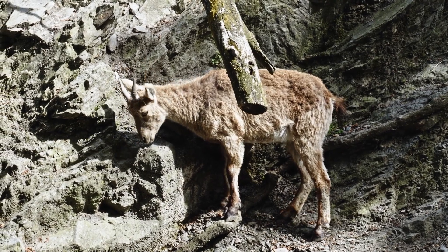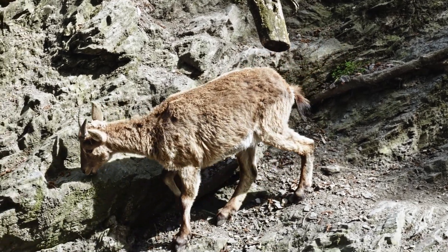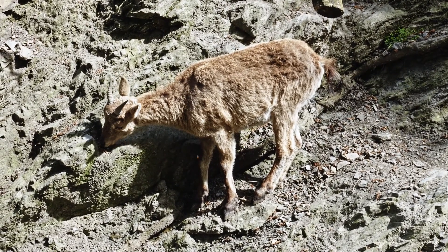So the next time you think of a mountain goat, imagine it effortlessly scaling a steep cliff, using its powerful legs and sharp hooves to navigate the rocky terrain, and remember just how amazing these creatures are.